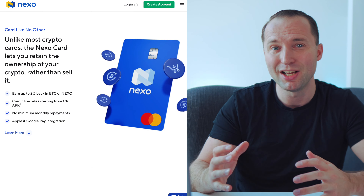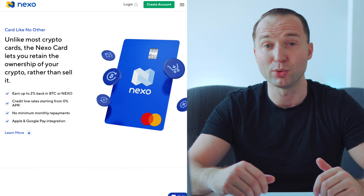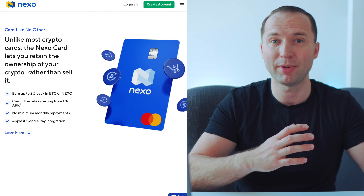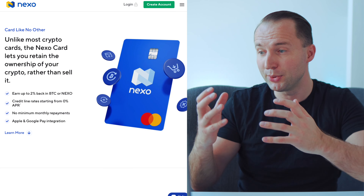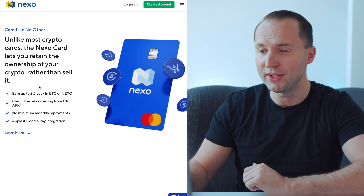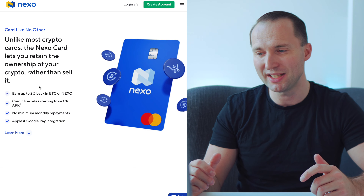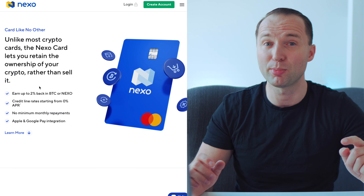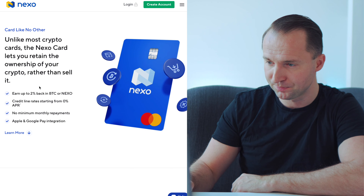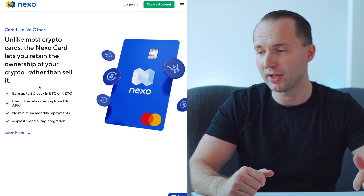Unlike most cards, you don't have to sell anything — it's not a debit card but a credit card. It's a bit different in how you repay, but basically you can keep your crypto and use it as collateral, the same way you'd take out a loan against your crypto, to get an interest-free credit card. As mentioned, you can get 2% back in BTC or Nexo — though it's a little misleading, because in BTC it's actually only 0.5%, and you need to be at the highest loyalty level.